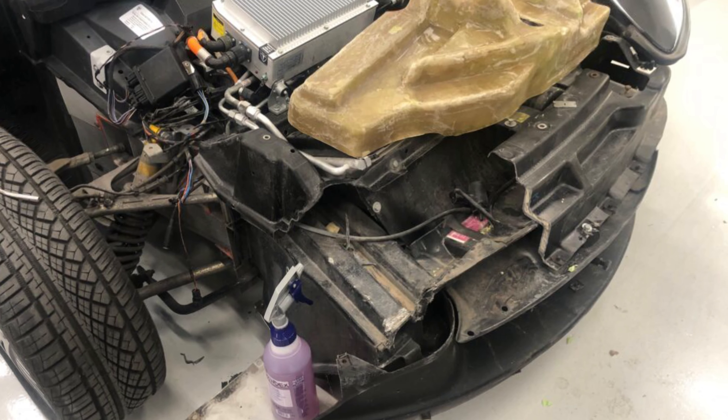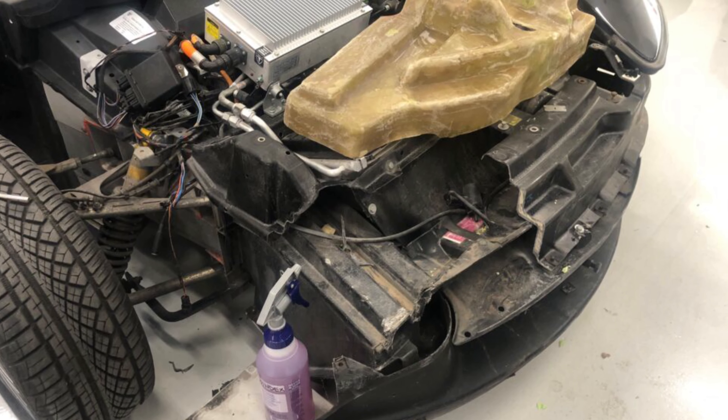So we could not bring ourselves to part out a restorable Roadster, and decided to use parts off the other Roadster to make this one operational. To put this parts Roadster back together we needed to recreate the damaged and missing portion of the crash box.